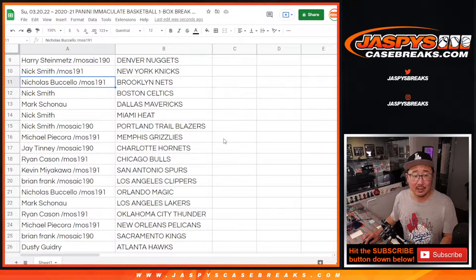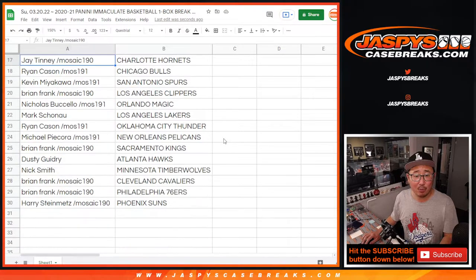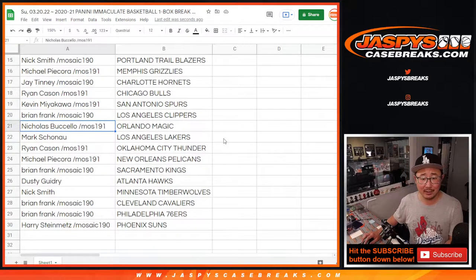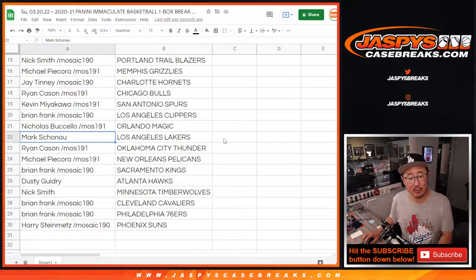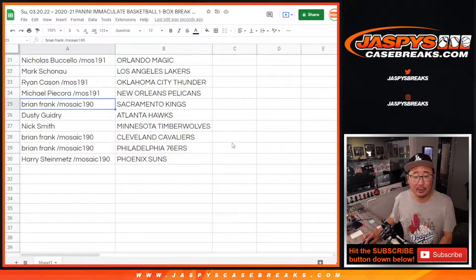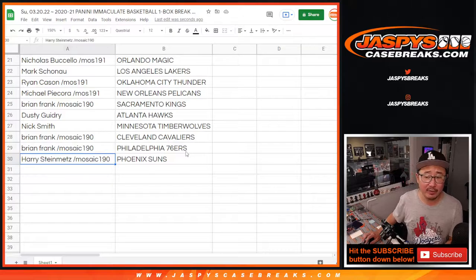Nick with the Knicks. Nicholas with the Nets. Nick with the Celtics. Mark with the Dallas Mavericks. Nick with the Heat and the Blazers. Michael P. with the Grizz. Jay with the Hornets. Ryan C. with the Bulls. Kevin with the Spurs. Brian with the Clippers. Nicholas B. with the Magic. Mark with my Lakers. Ryan with the Thunder. Michael with the Pelicans. Brian with the Kings. Dusty with the Hawks. Nick with the T-Wolves. Brian with the Cavs and the Sixers. And Harry with the Phoenix Suns.